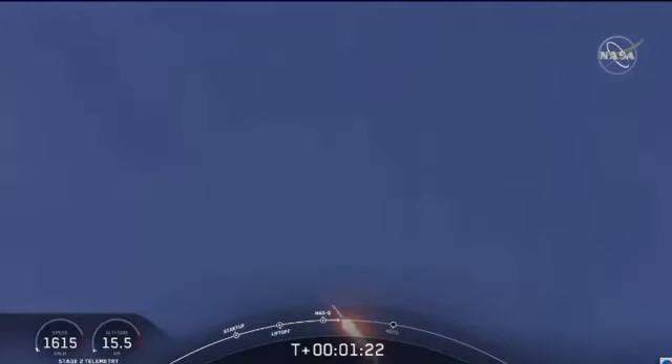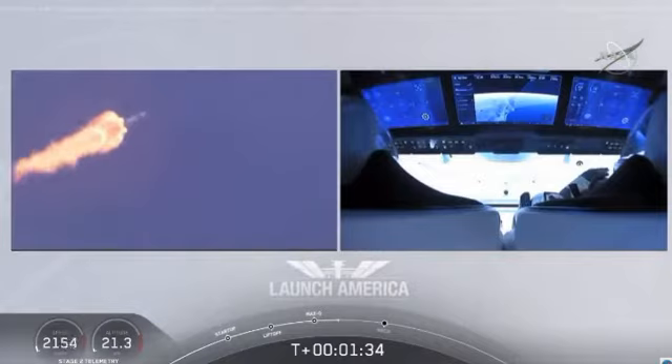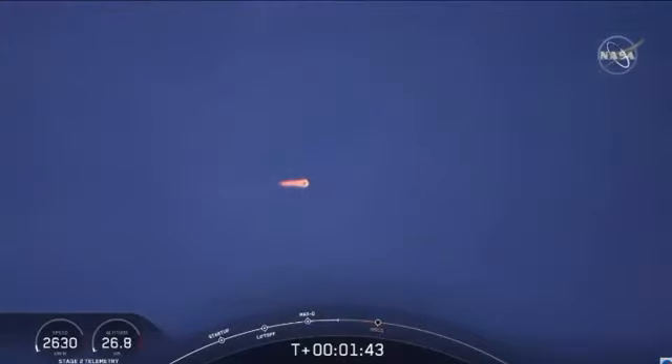M1D throttle up. We're throttling back up to full power as we're through MaxQ. Copy, 1 Bravo. We heard that 1 Bravo call-out — that's just the second abort zone that they're in. They'll continue on this until the first stage has done its job and they switch over to the second. At this point, Bob and Doug are pulling about 2.3 Gs, 2.3 times Earth's gravity, already moving at over 1,500 miles per hour.